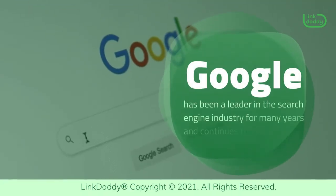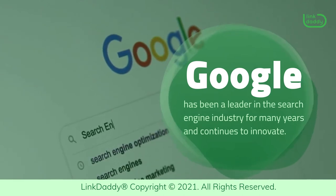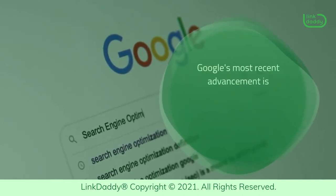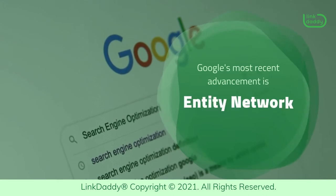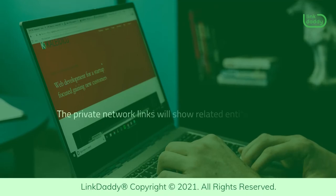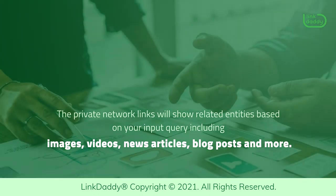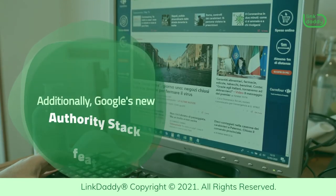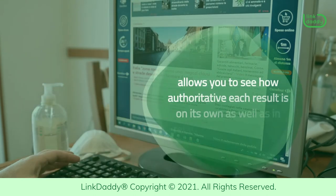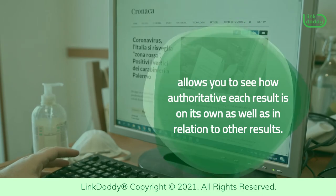Google has been a leader in the search engine industry for many years and continues to innovate. Google's most recent advancement is called Entity Network, which can help you research various topics. The private network links will show related entities based on your input query including images, videos, news articles, blog posts, and more. Additionally, Google's new Authority Stack feature allows you to see how authoritative each result is on its own as well as in relation to other results.